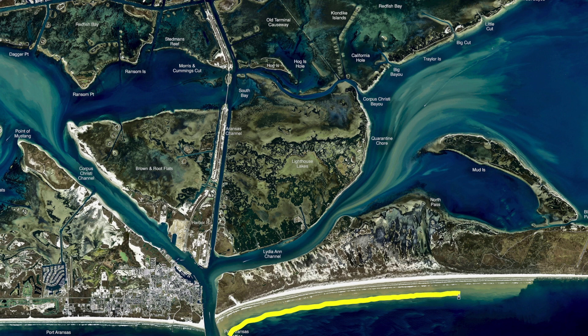There's also some redfish mixed in and some sharks, so a little bit of everything out here — just keep working that beach.